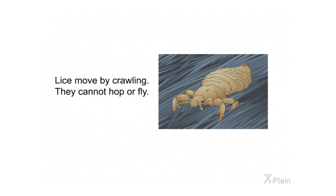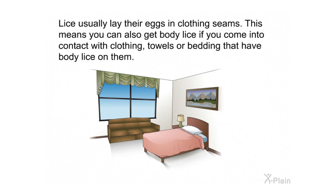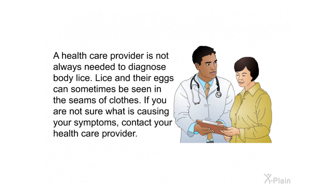Causes. Lice move by crawling — they cannot hop or fly. Lice are commonly spread through close person-to-person contact; pets cannot spread body lice. Lice usually lay their eggs in clothing seams, which means you can also get body lice through contact with clothing, towels, or bedding that have body lice on them.